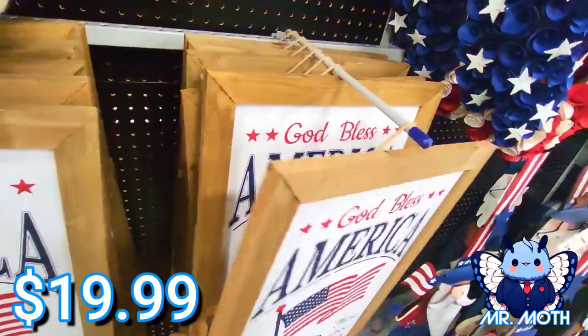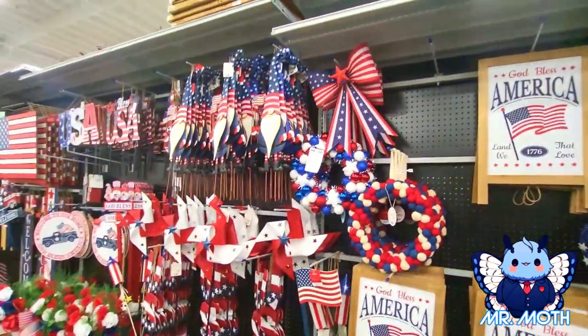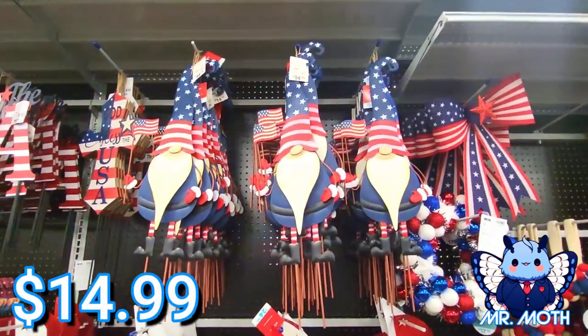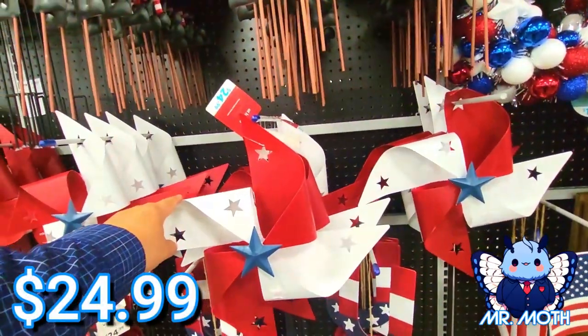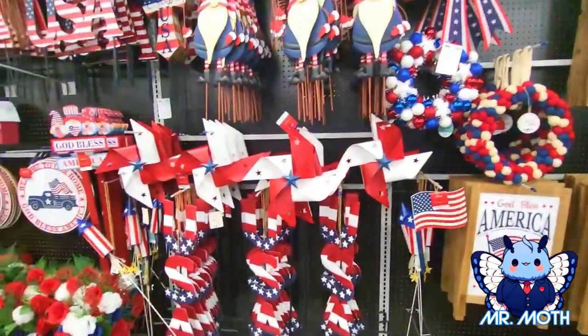$19.99 — really cool stuff. Oh, I love the gnomes, really cool gnomes, $14.99 on those. And then we've got some of the spinner things — $24.99.